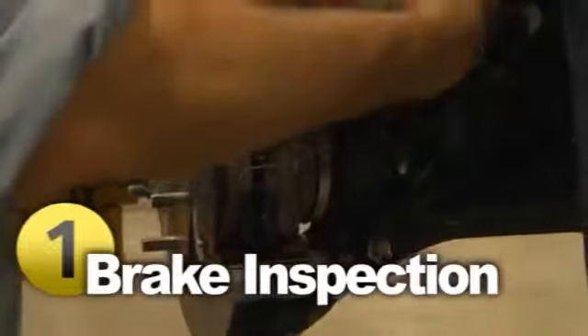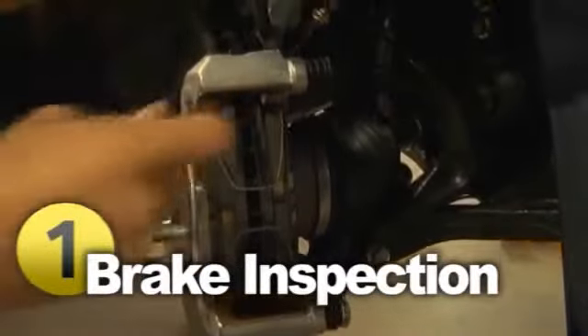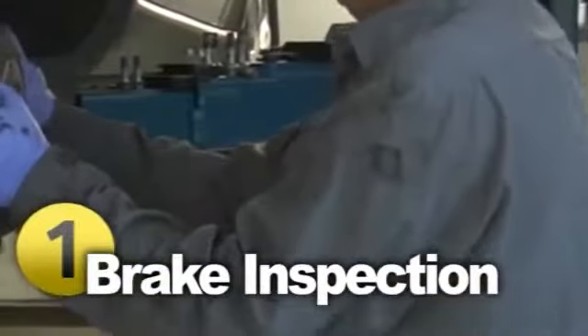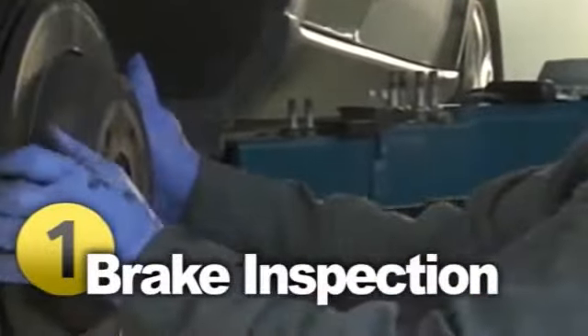When you go in for a brake inspection, a technician examines a number of things. For example, the master cylinder, wheel cylinder, brake lining, rotor, and drum. They also inspect the remaining thickness of your brake pads and check for any leaks.